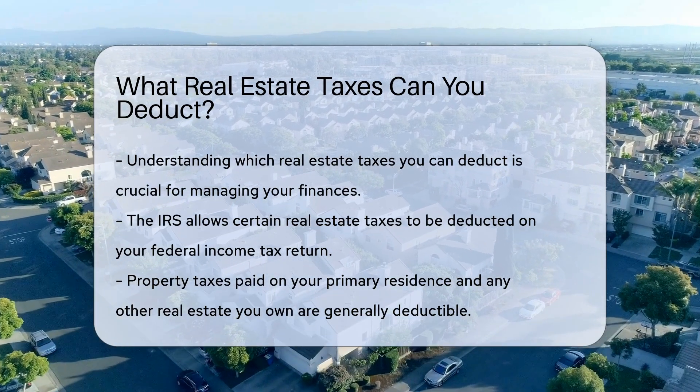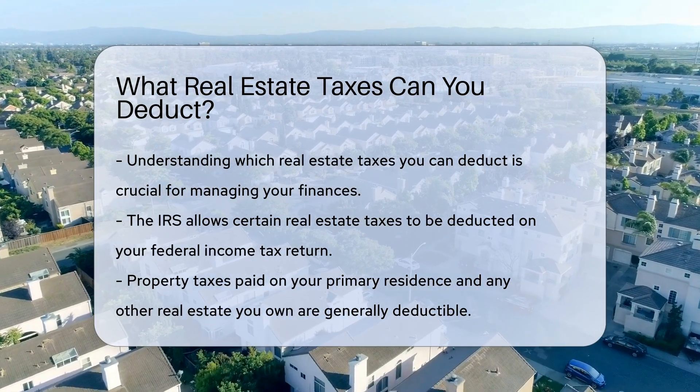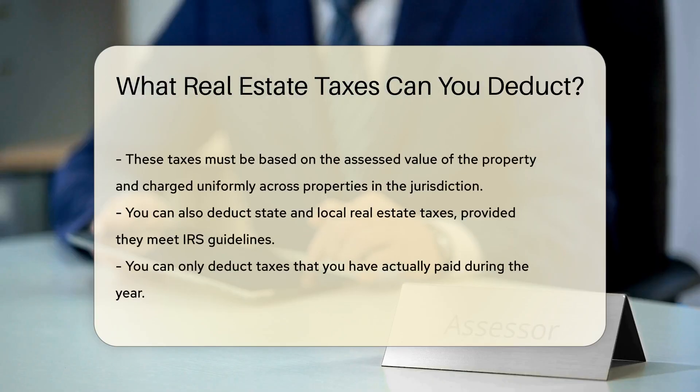Property taxes paid on your primary residence and any other real estate you own are generally deductible. These taxes must be based on the assessed value of the property and charged uniformly across properties in the jurisdiction. You can also deduct state and local real estate taxes, provided they meet IRS guidelines.